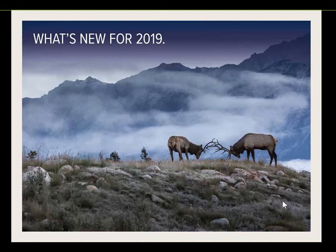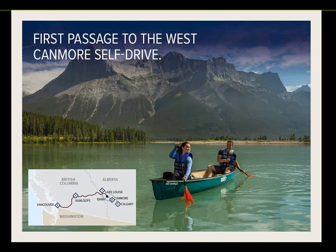Looking at what's new for 2019, we have a couple of new itineraries — all self-drive. The first is 'First Passage to the West Canmore Self-Drive.' This is two days on board the train — full Rocky Mountaineer service in Silverleaf or Goldleaf. Guests spend a night in Vancouver, travel through Kamloops, and disembark the train in Banff in the evening. They pick up a hire car and drive about half an hour to the township of Canmore for two nights, then drive to Lake Louise and on to Calgary for one final night before dropping the car at the airport.